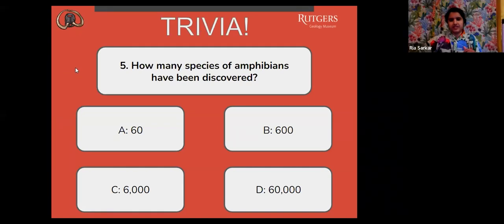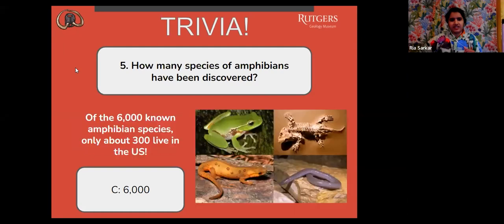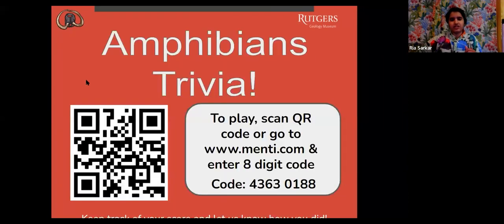The correct answer is C, 6,000. Of that 6,000 known amphibian species, only about 300 live in the U.S. And if you are just joining us now, you can go ahead and scan that QR code. We are playing Amphibians Trivia. You can also join menti.com and enter that eight-digit code.